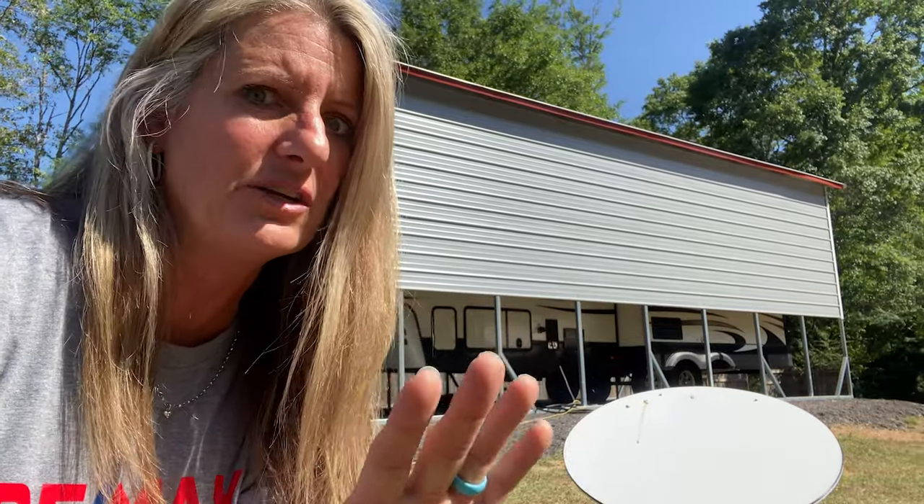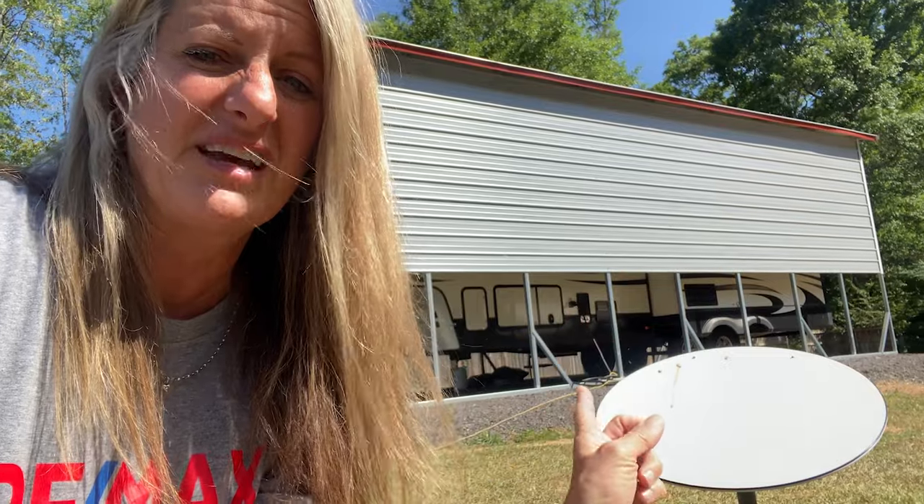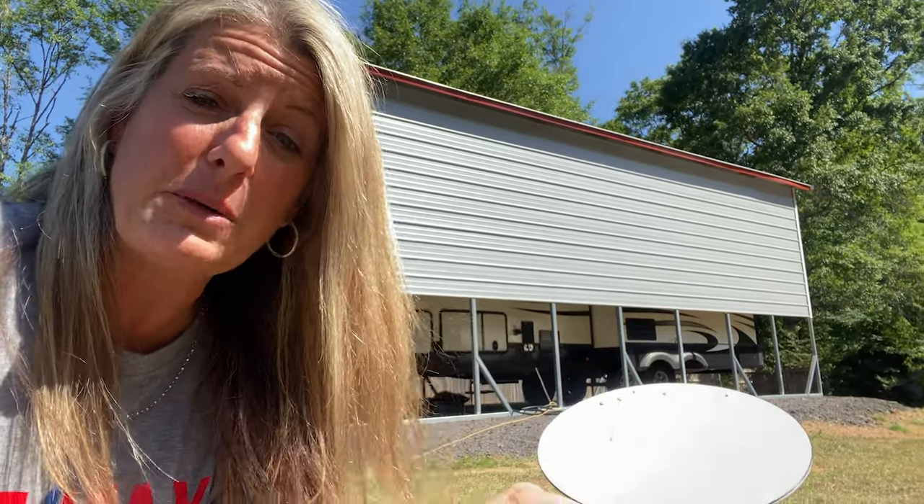Starlink this past week sent out that now you can do portable dishes and they are charging an extra $25 if you want to make it portable. I have seen people that aren't telling Starlink and are moving them around and they're still working. There's bird poop on it and it still works, but the update is that this is now supposedly portable.